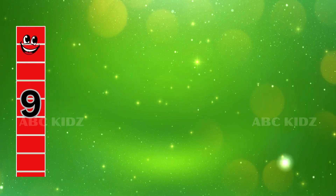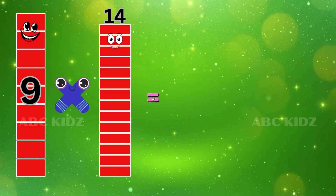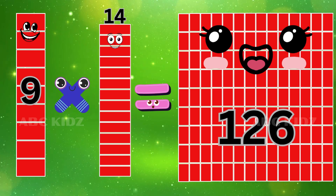Nine Fourteen's are One Hundred and Twenty-six. Nine Fourteen's are One Hundred and Twenty-six.